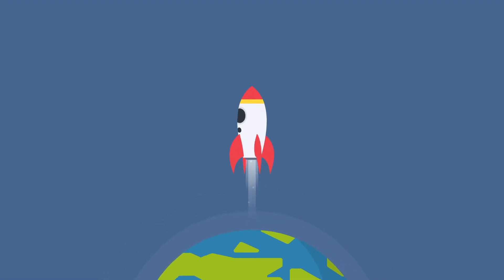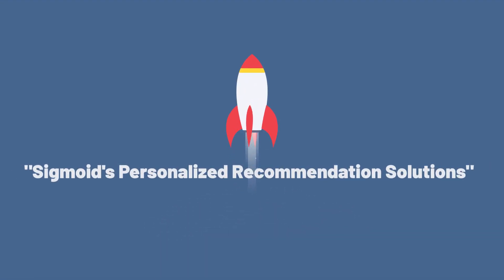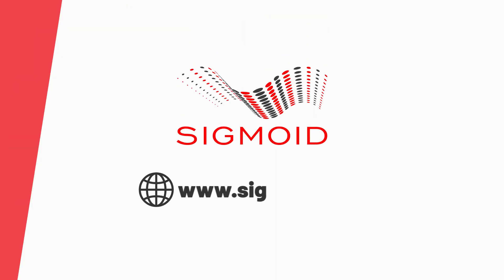What's more, scale your business with Sigmoid's personalized recommendation solutions. Visit www.sigmoid.com to get started.